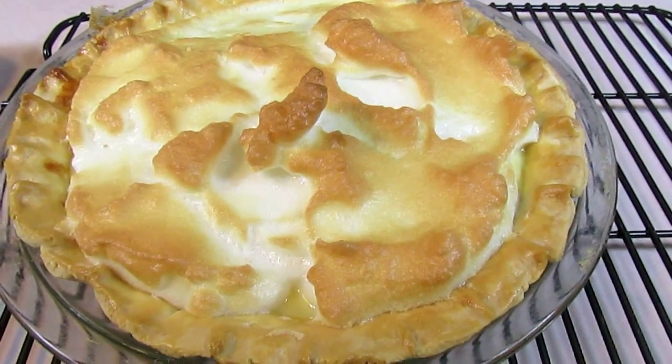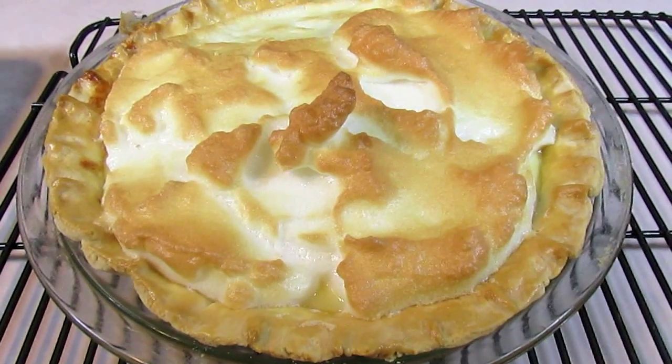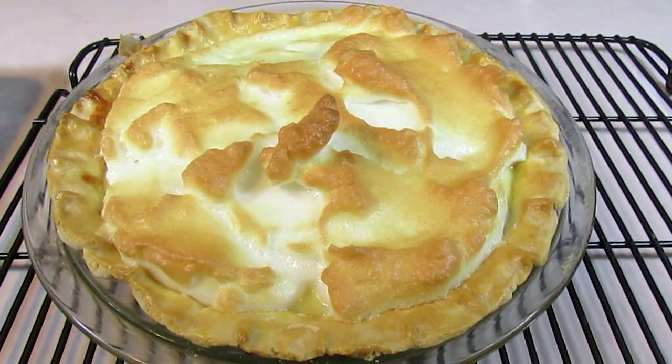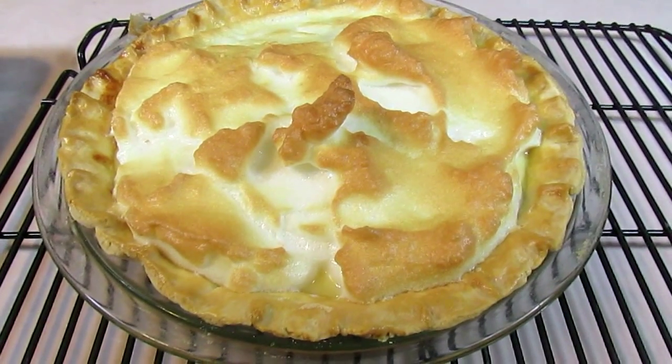This is Jada's dessert that she begged me for — lemon meringue pie, hot from the oven. I'm taping it now tonight before the meringue falls flat. Tomorrow morning we're going to pick up where we're leaving off and I'll show you a beautiful Thanksgiving.